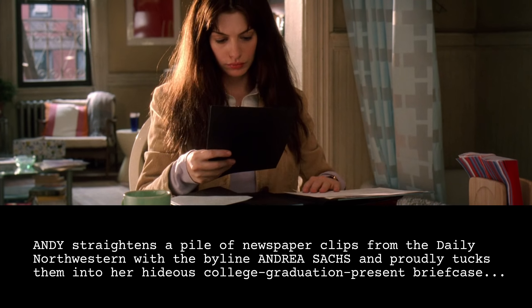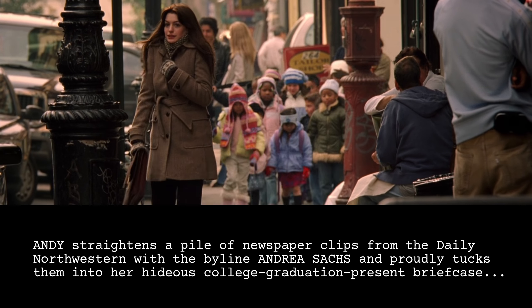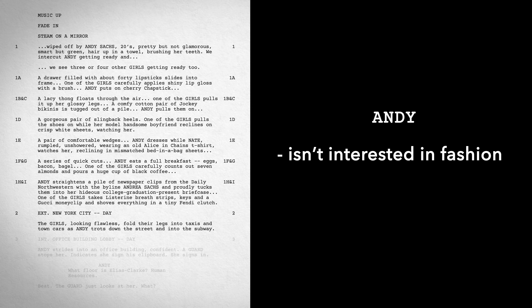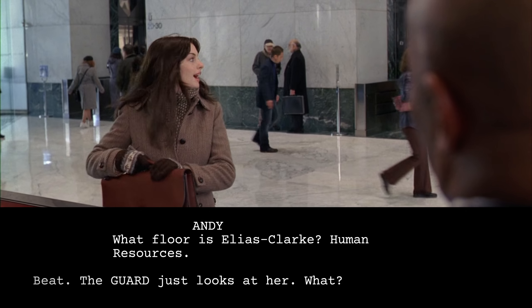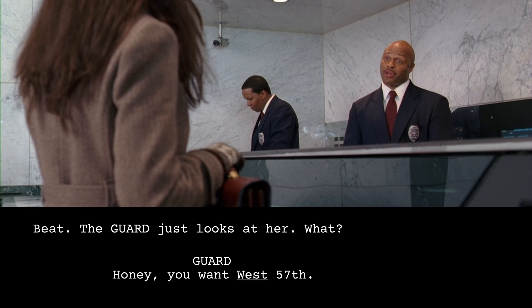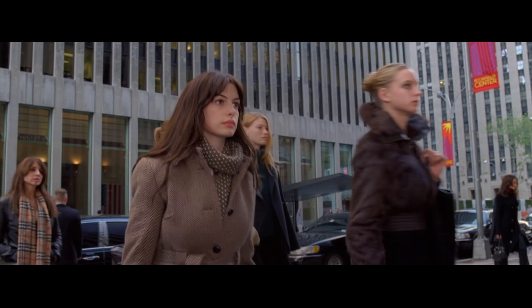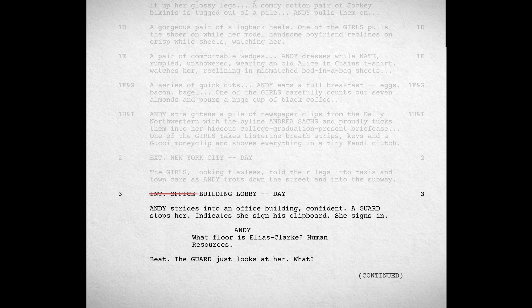The first page uses comparison to concisely establish who our protagonist is by showing us who she isn't. While all these other women are meticulously choosing their wardrobe, Andy is simply grabbing what is comfortable and practical, because her focus is elsewhere. Andy straightens a pile of newspaper clips from the Daily Northwestern with the byline Andrea Sachs and proudly tucks them into her hideous college graduation present briefcase. In just three quarters of a page, screenwriter Aline Brosh McKenna establishes everything we need to know about our protagonist: she isn't interested in fashion, and she studied to be a journalist. There's a moment where Andy arrives at an office building but has made a mistake — demonstrating how inexperienced she is, illustrating her character description: smart, but green. This scene interrupts the momentum of the sequence, which is probably why it's missing in the final film.